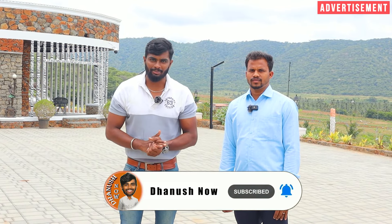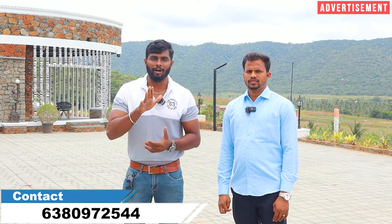Hi, Dino family! Welcome back to our channel. If you haven't subscribed yet, please subscribe. Today we have a great video featuring a farmland project in DTCP-approved plots in this out-of-climate area.